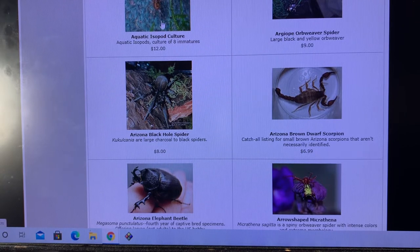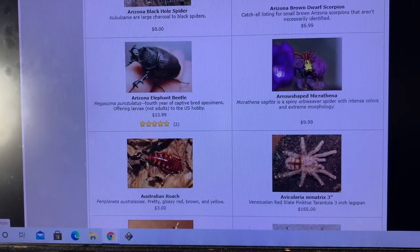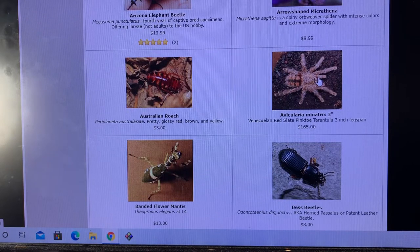I used to have an aquatic isopod culture. I've had Argiope spiders on the website before. Arizona black hole spiders — haven't listed any of those in a couple years. Arizona brown dwarf scorpions. A couple years ago I listed Arizona elephant beetles, Megasoma punctulatus, for the first time. Arrow-shaped Micrathena, always a pleasure. Tarantulas — I've had a ton of them off and on throughout the years.